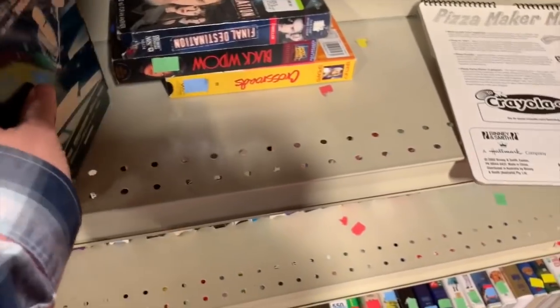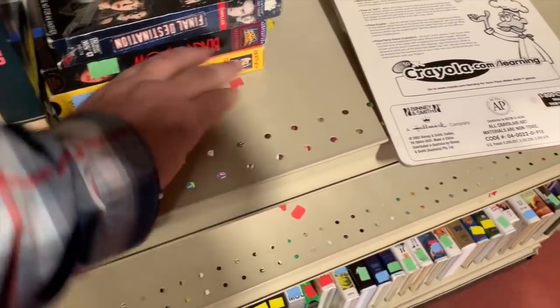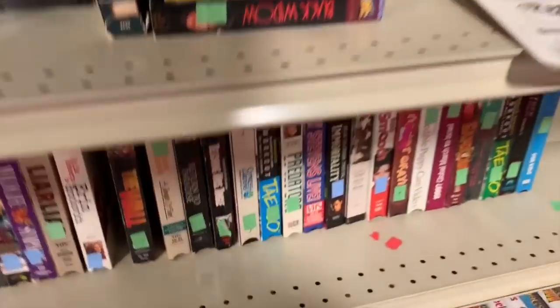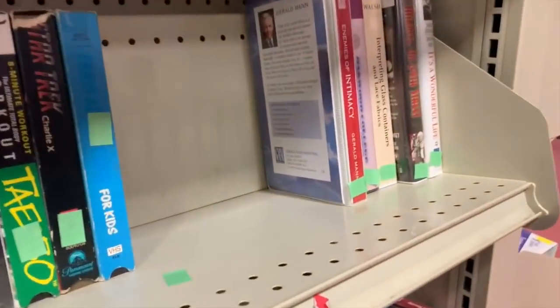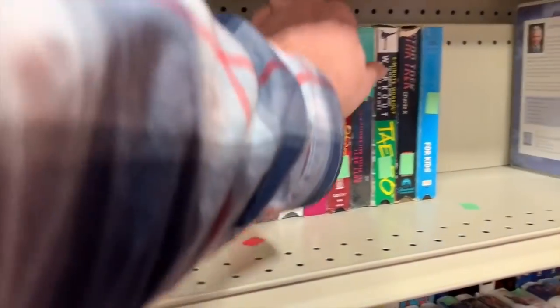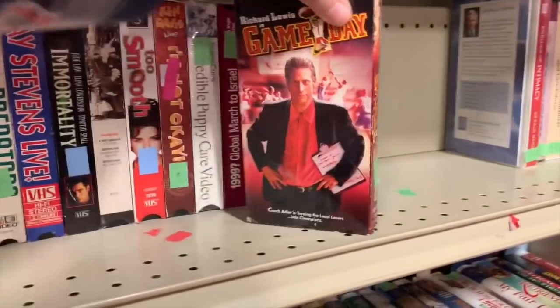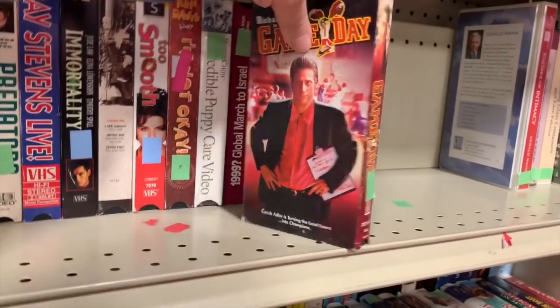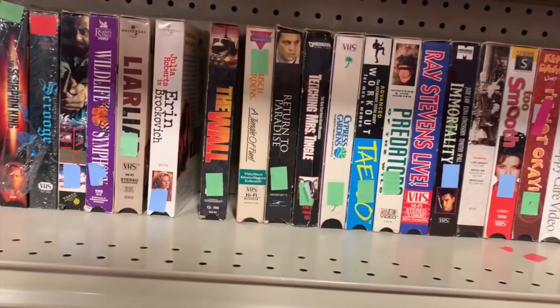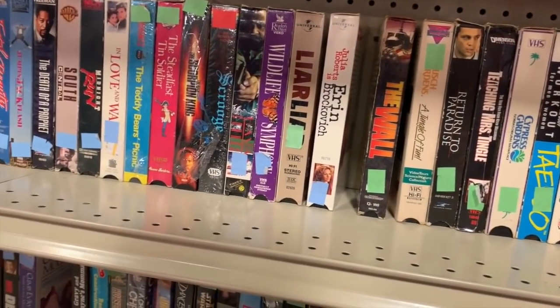Check this out - Crossroads with Britney Spears, everybody loves that one. We've got a Star Trek episode, and what's with all the Ray Stevens collection? Richard Lewis had a movie - Game Day, that is horrible. A lot of Ray Stevens here.